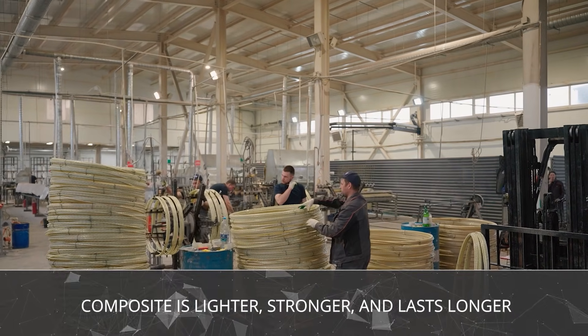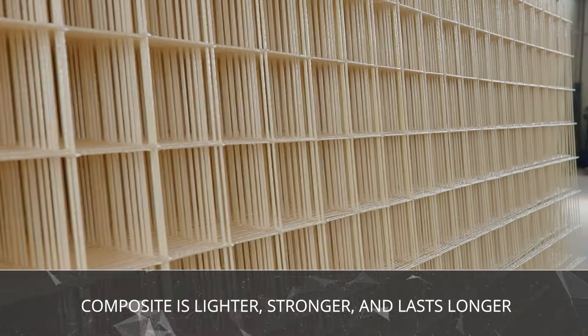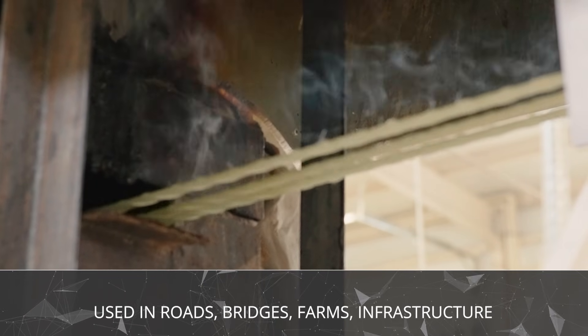Fiberglass rebar changes the rules completely. It's lighter, stronger, corrosion-proof, and designed to last decades longer. And it's not just theory — it's already happening worldwide.